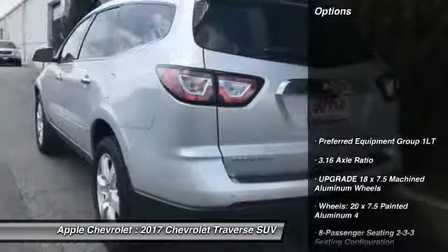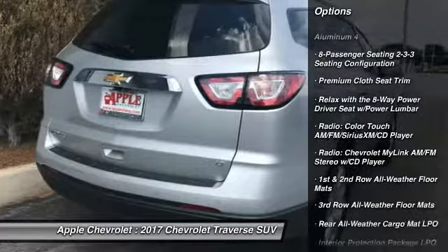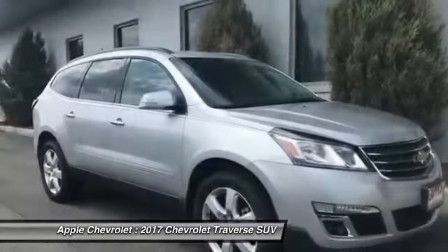Here are some of this vehicle's great options: traction control, dual airbags, leather-wrapped steering wheel, air conditioning, power steering, four-wheel disc brakes, floor mats, universal garage door opener, center armrest, fog lights.